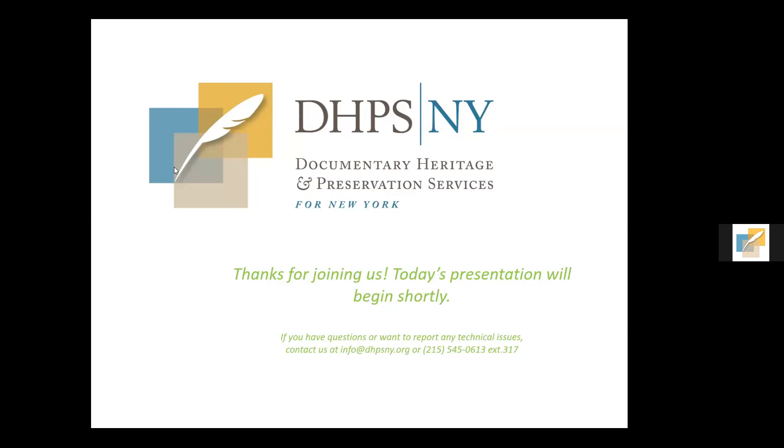Hello everyone and welcome to today's webinar, Photographs in the Archive: Photo Album Preservation. A few housekeeping notes: if you have any sound or technical issues, please let me know in the chat with a direct message. This webinar is being recorded, and the recording along with a PDF of the slideshow and additional resources will be sent to all registrants within the next week. We have built-in time at the end to answer questions, but feel free to type them in the chat at any point.